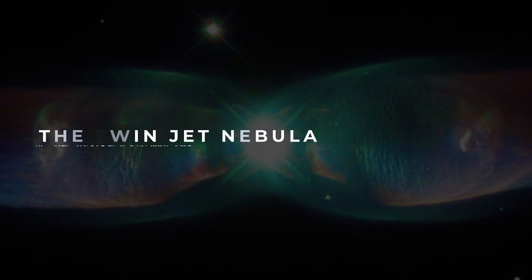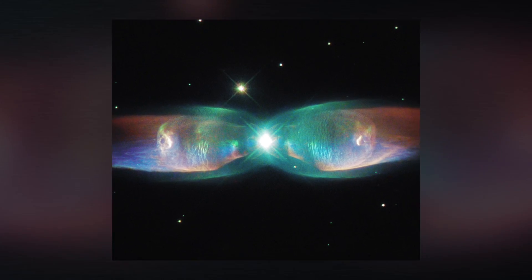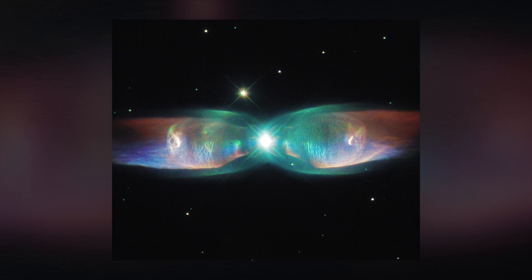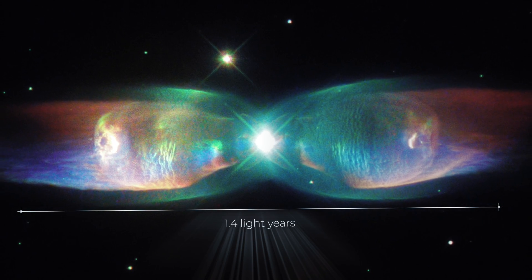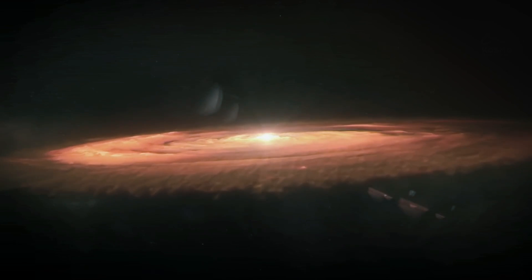The Twin Jet Nebula. This gorgeous nebula is composed of two cones of hot gas blasting out from the central star, located around 2,100 light-years away from Earth, and stretches a distance of 1.4 light-years in diameter. It is categorized as a bipolar planetary nebula.